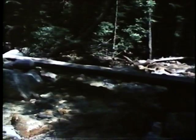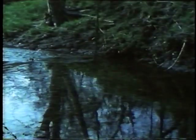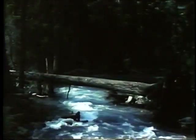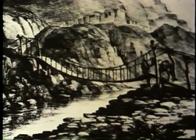Nature provided the first bridges: fallen logs, stones, hanging vines. But these natural bridges were not always in the right place. So people cut down trees, wove vines together, or placed stepping stones in convenient locations.